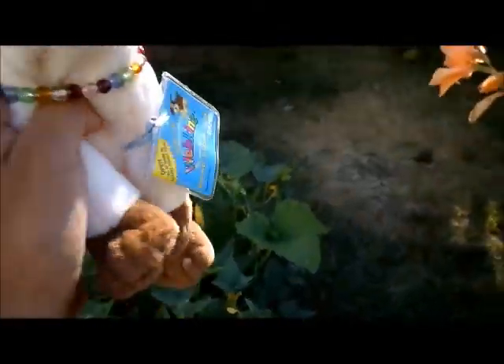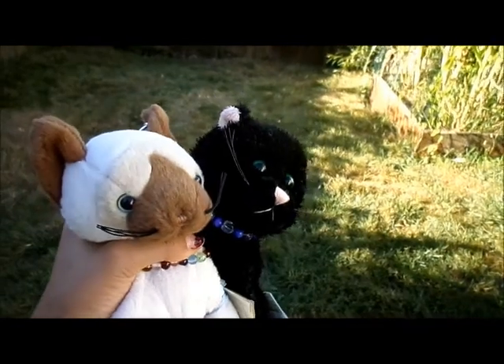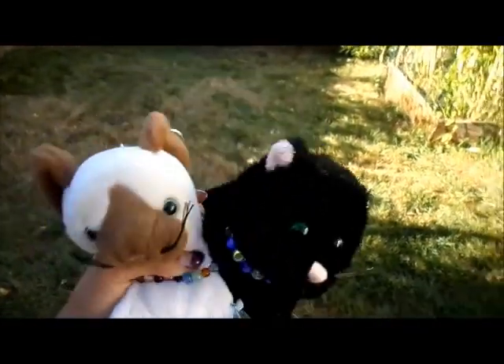If you watch this whole video, comment down below a name suggestion for her. I just saw some tomatoes. These are only two of the Webkinz that still have codes. Thank you so much for watching — bye!